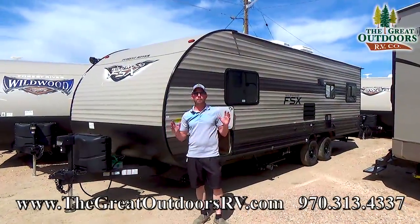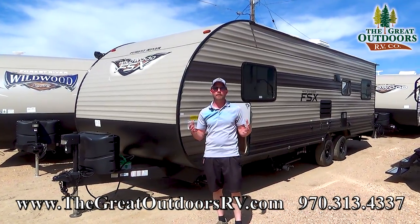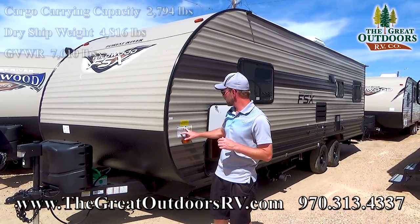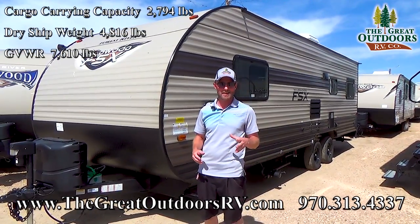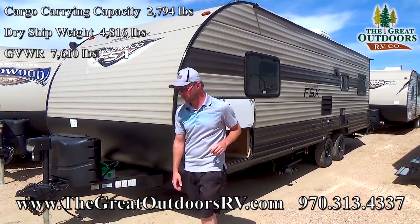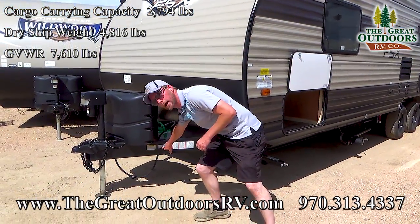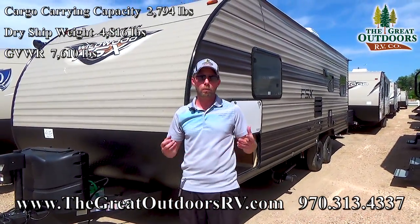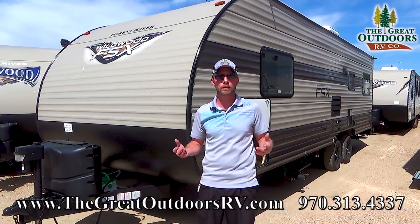One of the most important things to consider when buying a travel trailer is the weights — what your tow vehicle is capable of and what the trailer weighs. This one comes in with a gross weight of 7,600 pounds, allowing for about 2,700 pounds of cargo. The more important number is the dry weight, which on this trailer is just over 4,800 pounds. So it's a pretty half-ton towable unit.